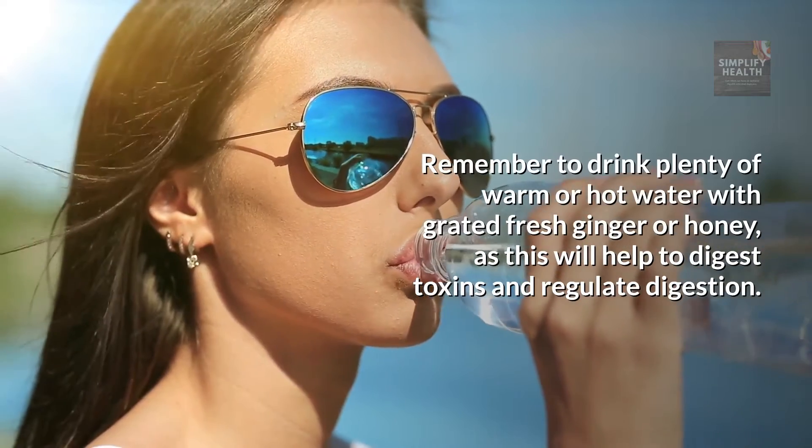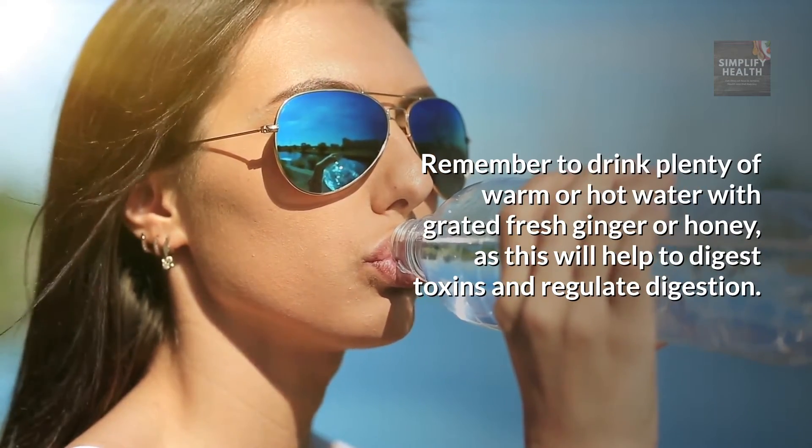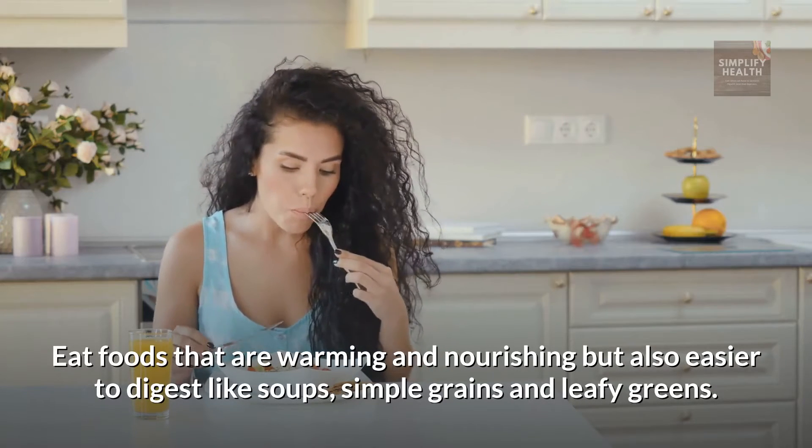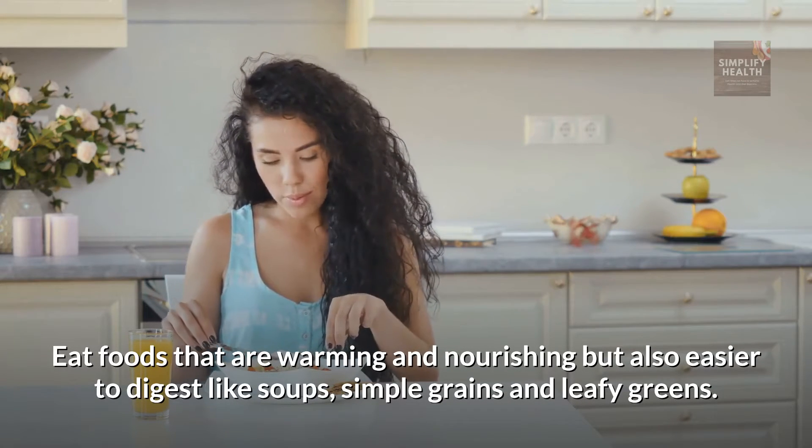Remember to drink plenty of warm or hot water with grated fresh ginger or honey, as this will help to digest toxins and regulate digestion. Eat foods that are warming and nourishing, but also easier to digest like soups, simple grains and leafy greens.